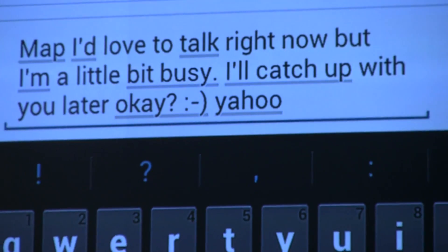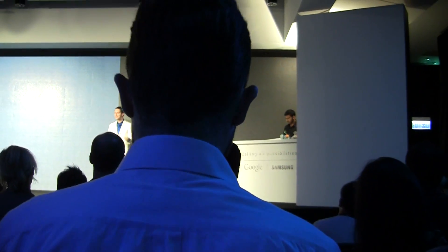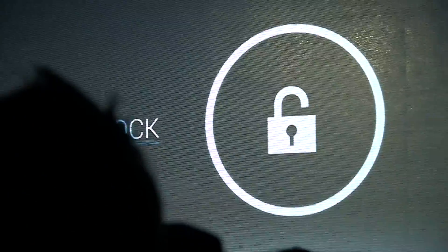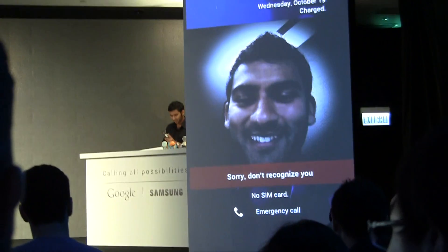Remember how I said we focused on making the things you do all the time super easy and dead simple? What's the one thing you do more than anything else with your phone? You unlock it. So why should you have to remember a password or a PIN? Your phone really should just recognize you. With Ice Cream Sandwich, we've invented a totally new approach to securing your device — we call it Face Unlock. And I think it's going to completely redefine the relationship we have with our phones. Using state-of-the-art facial recognition technology, Ice Cream Sandwich literally knows your face. Let's see what happens when Anand tries to unlock my phone — nope, that's not going to happen.